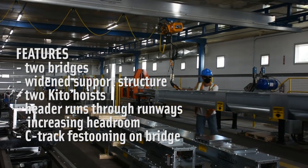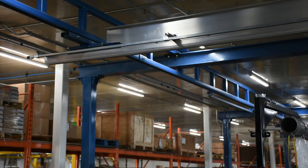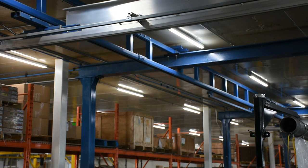Traditionally, we've handled our product with forklifts, and that requires a lot more floor space. So this allows us to use basically every square foot in the shop.